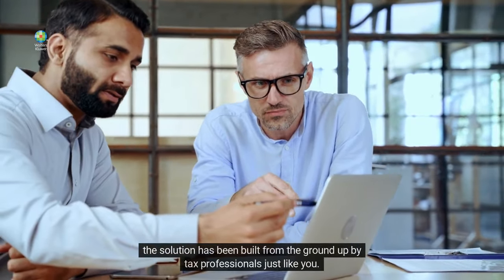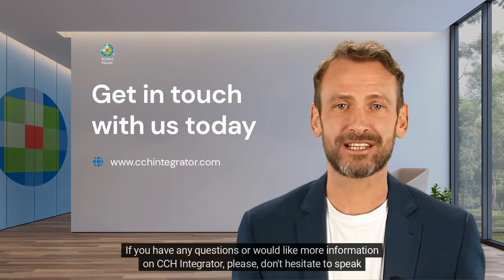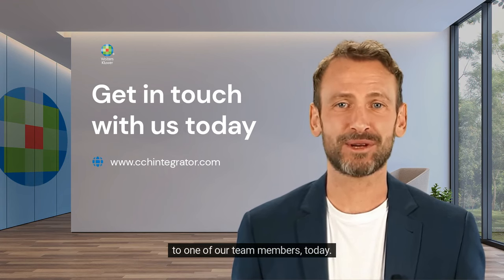Best of all, the solution has been built from the ground up by tax professionals just like you. If you have any questions or would like more information on CCH Integrator, please don't hesitate to speak to one of our team members today.